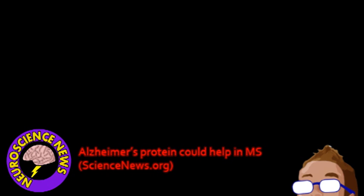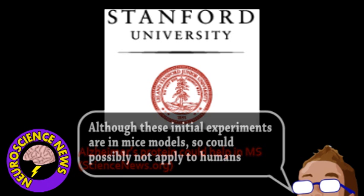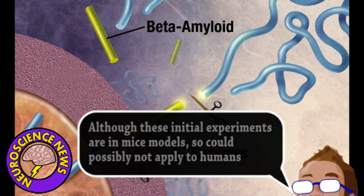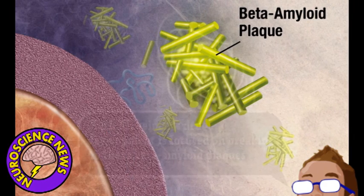Next is an update from the world of neuroscience. Researchers from Stanford have been experimenting with the protein associated with Alzheimer's and made a surprising discovery. As we've discussed on Brainstorm before, Alzheimer's disease is mainly caused by the formation of plaque in the brain that can damage or kill neurons. These plaques are mainly composed of the protein beta-amyloid, which has normal functions within the cell but clumps together in people with Alzheimer's.